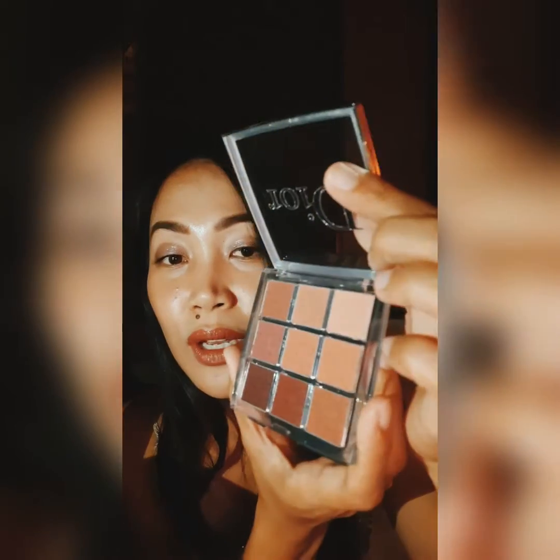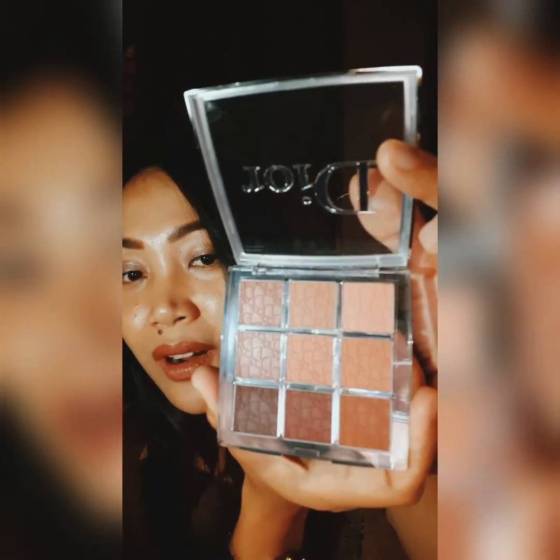Moving on to the next one, this is the lip palette, which is also really, really gorgeous. I don't even know how I'm going to be able to use this because it's just so, so pretty. Look at that — there are so many gorgeous colors and shades in here. Most of them are nude, but I just can't wait to try them out. It's just so hard to even use it.